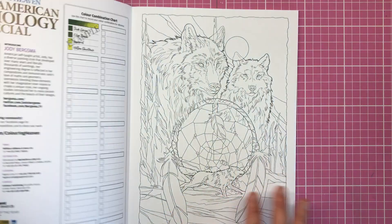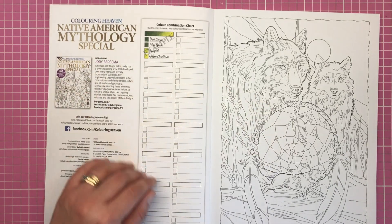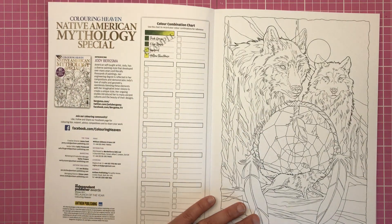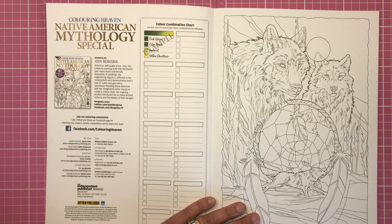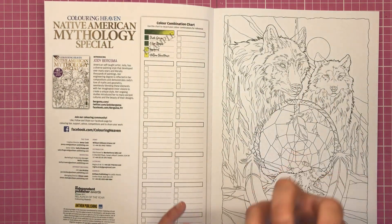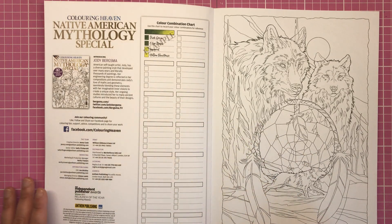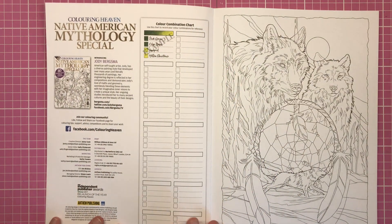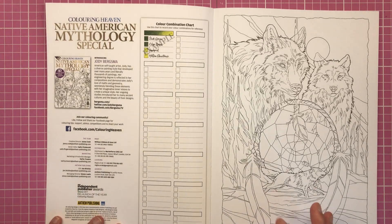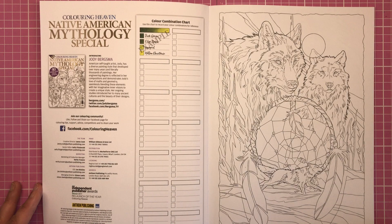As we open the book we have our standard format with a little bit about Jodie — she's an American self-taught artist with a massive love for maths and geometry, and you will see that as we go through the book that her designs really are influenced by lines and geometry. We have a colour combination chart for you to track and swatch your colours before you begin, and then we're straight into the first of the 40 illustrations.